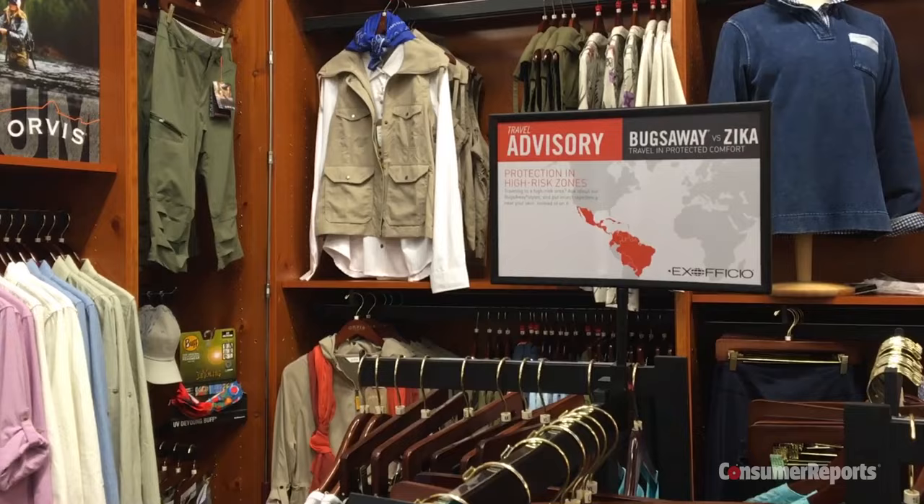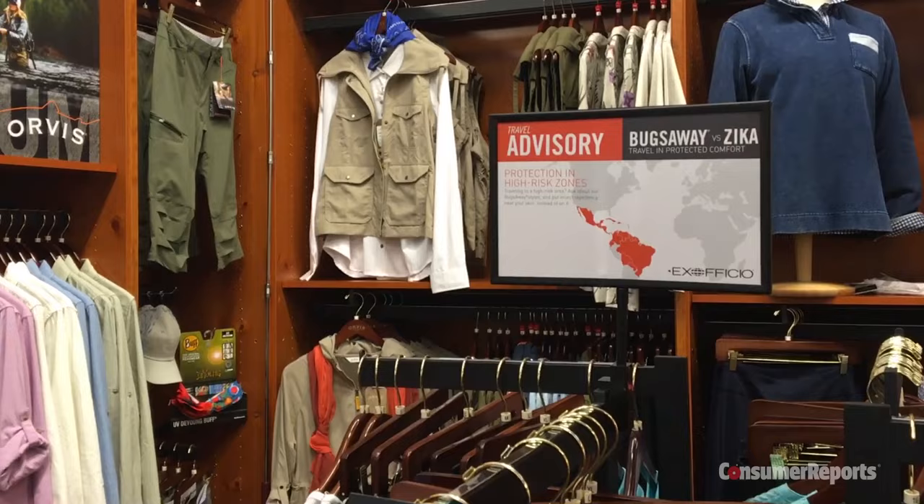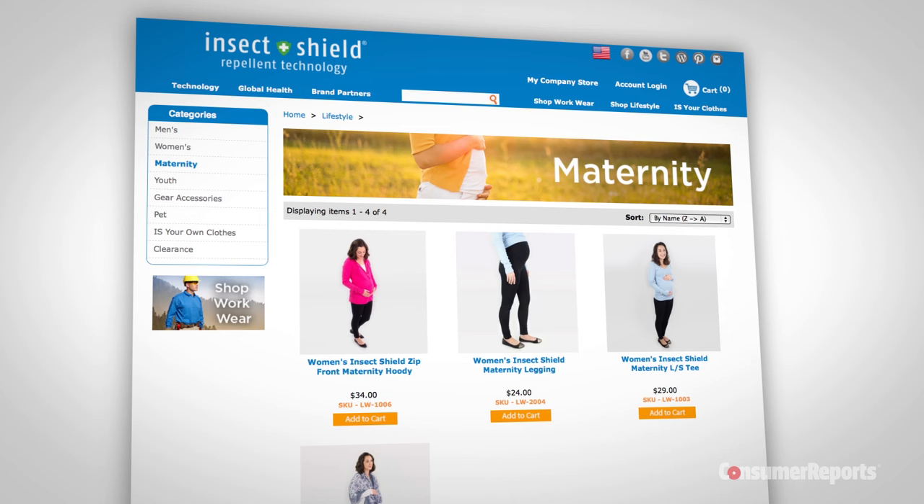But in recent months, sales of permethrin-treated civilian clothing have jumped as concern about Zika-carrying mosquitoes grows. One manufacturer has even launched a line of permethrin-treated maternity clothing.